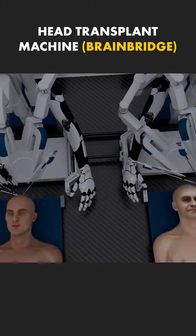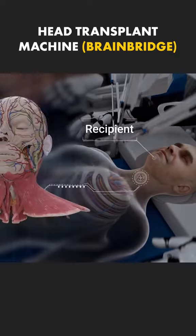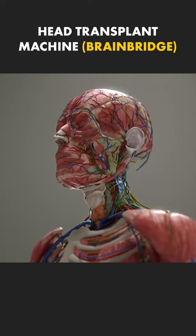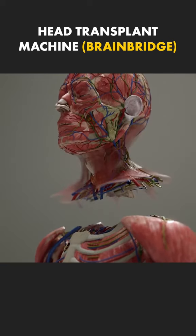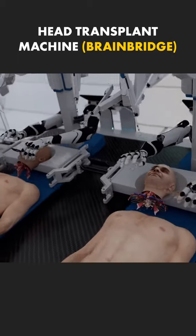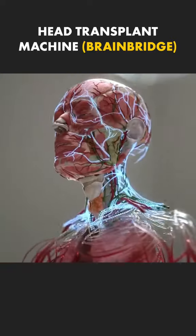First, the donor and recipient are cooled to 5 degrees centigrade to reduce brain damage. Both are put under general anesthesia, and their heads are carefully separated while preserving the spinal cord and key blood vessels. BrainBridge then connects the recipient's head to the donor's body, rewarming it and restoring blood flow.